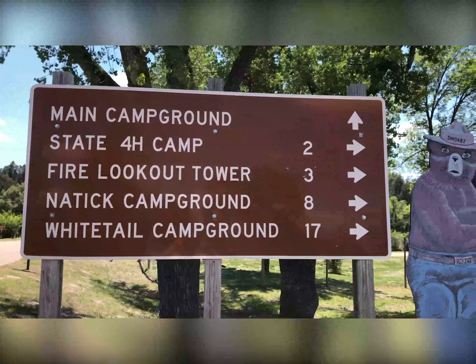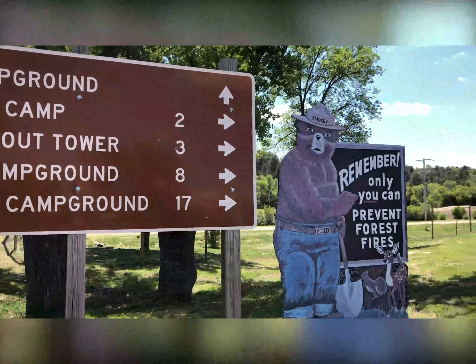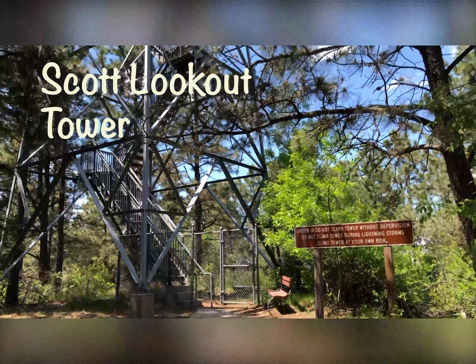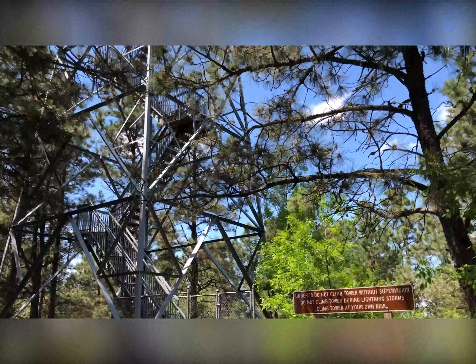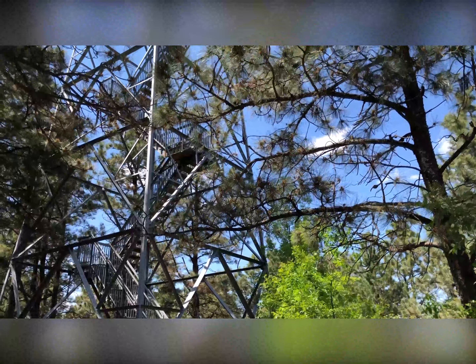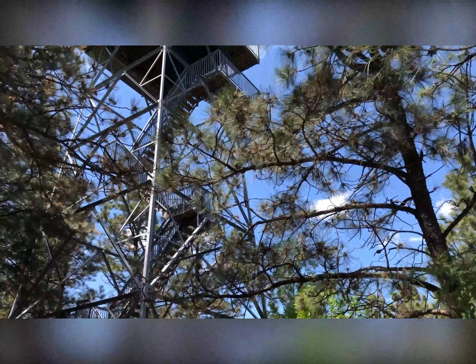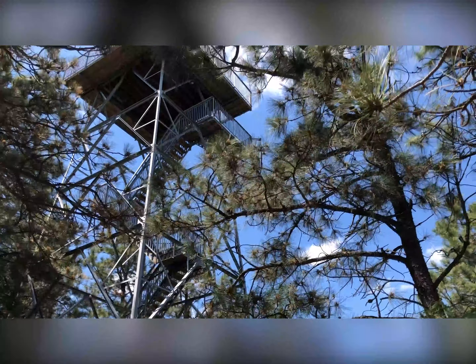We stopped to take pictures of this because of Smokey the Bear — you have Smokey the Bear when you have a forest. This is Scott Lookout Tower, which is named after one of the supervisors of the Rangers in the initial setup for the towers. This one's the only one actually still being used on occasion in the state of Nebraska. It's 50 feet up in the air.